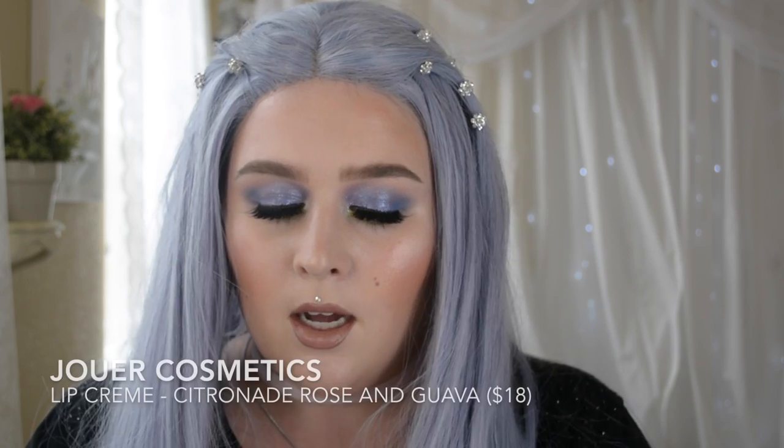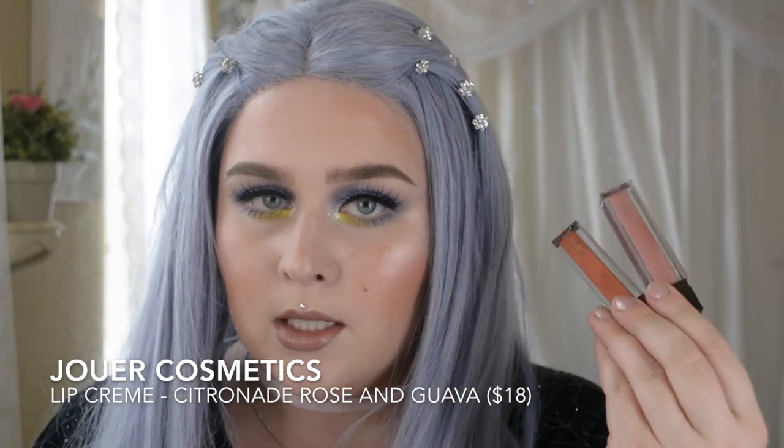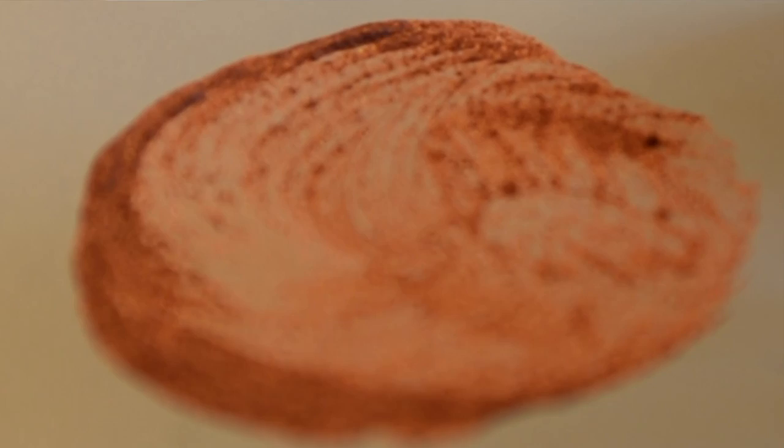The last lip products are from Jouer — new purchases for me. I've only bought eyeshadows from Jouer before but I really love these. I got the Gloss in Skinny Dip, which is on my lips right now. It adds a really gorgeous sheen and it doesn't mess with whatever you're putting on underneath — it just augments it. The other two shades are from their Lip Cream line, which are metallic liquid lipsticks that dry down matte: Citroenade Rose and Guava.